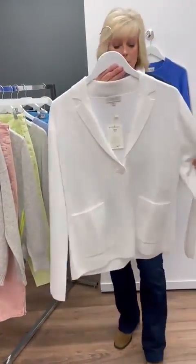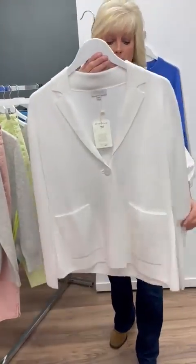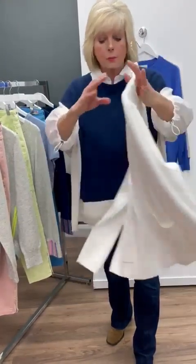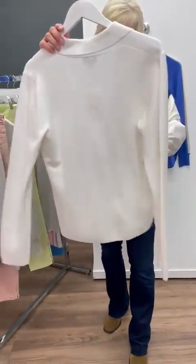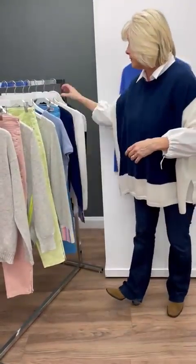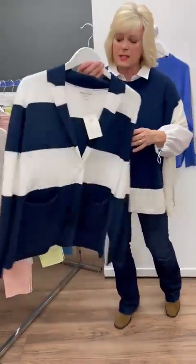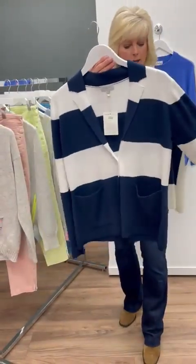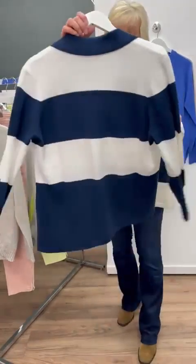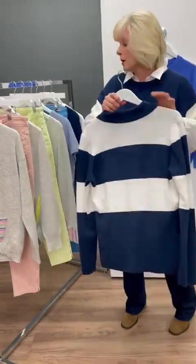Then as we go into spring, a white jacket — a white cardigan is always a staple to have in your wardrobe. Again button through with pockets, just one button, but very lightweight. We also have the similar design in navy and white — very block colour, again a gorgeous length with pockets — just a fantastic over piece to take the chill away.